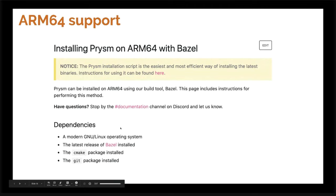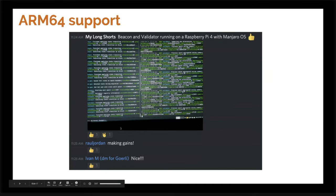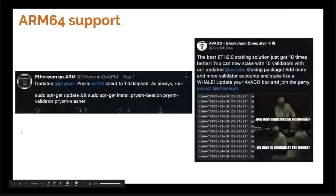The number one request I've heard is can we run Prism on ARM64 — the answer is yes. You can install Prism on ARM64 with Bazel, or we also have a shell script which could be easier. We've gotten great feedback and a lot of great success stories — users have been telling us it's working on Raspberry Pi and Nano TC. We've also been getting awesome support from Ethereum on ARM — thank you guys for the hard work supporting Prism on your platform.